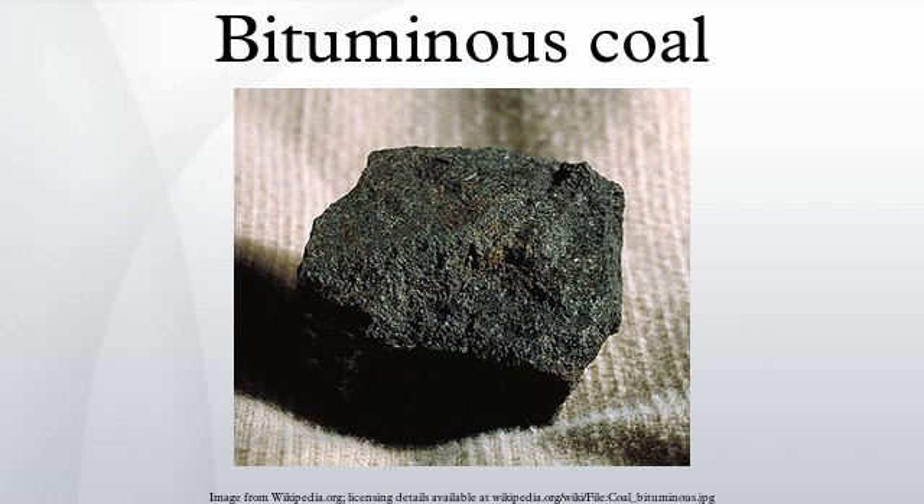Bituminous coal, or black coal, is a relatively soft coal containing a tar-like substance called bitumen. It is of higher quality than lignite coal but of poorer quality than anthracite. Formation is usually the result of high pressure being exerted on lignite. Its coloration can be black or sometimes dark brown.